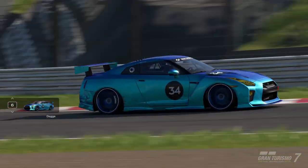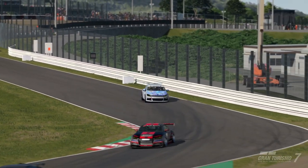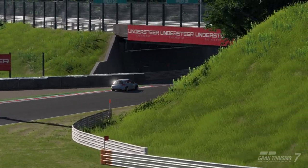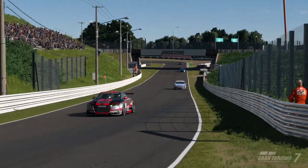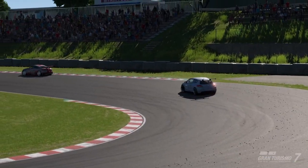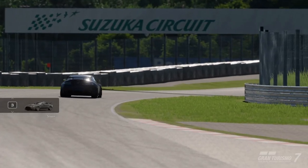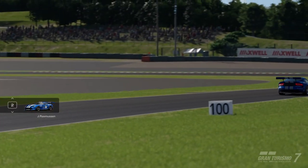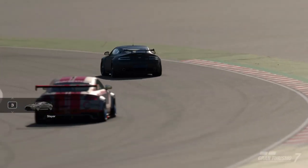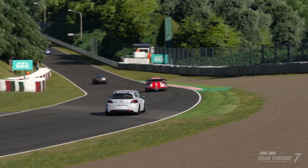Now we fall two positions into fifth place as Daga and the GTR is behind us. Coming up into the hairpin — nicely executed, nicely smooth. Dope Boy and Slayer right in front of us. Pinnell still holding down first place. Ross Mucin in the Dodge Viper second place, and then we come to the back straight.